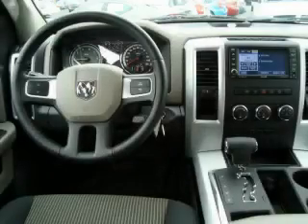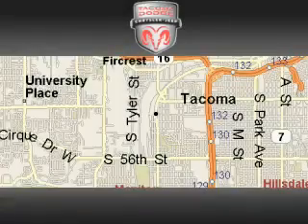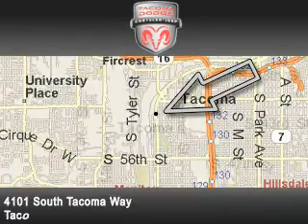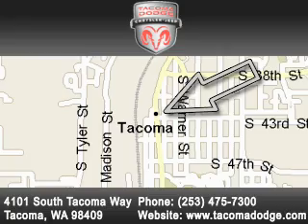Stop by today and test drive this vehicle for yourself. Tacoma Dodge Chrysler Jeep is located at 4101 South Tacoma Way in Tacoma. Our goal is to exceed all of your expectations to ensure that you'll return for future visits.